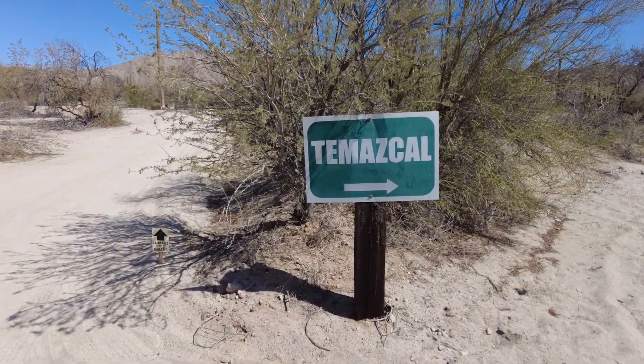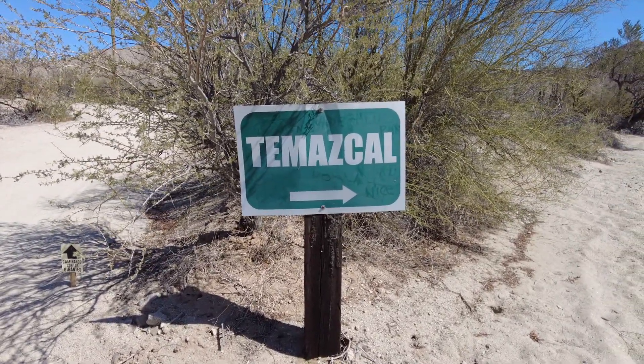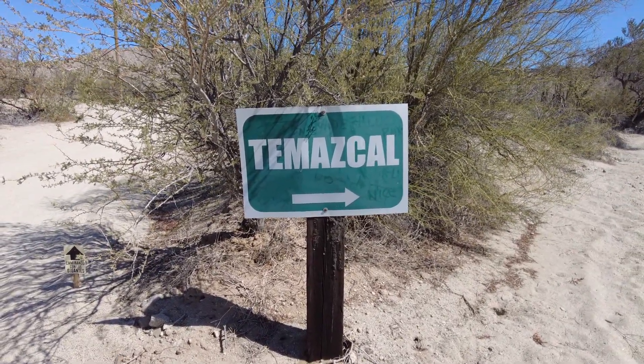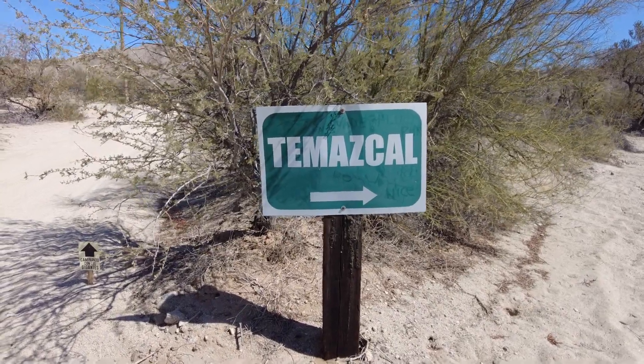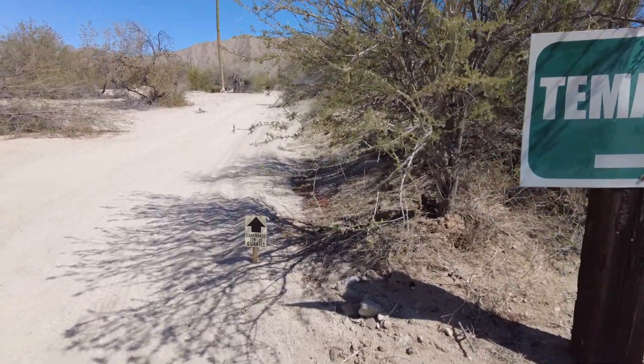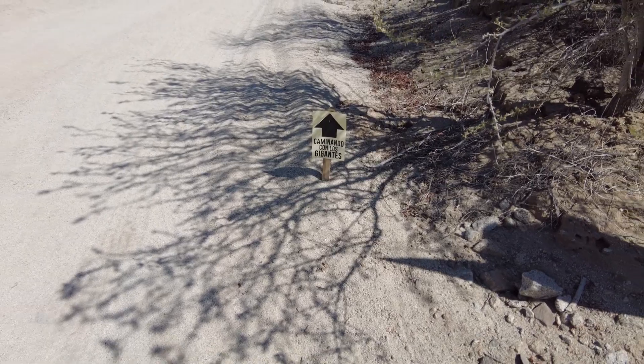As you come around the loop, you'll come to this sign. This points you up the hill to the lookout, so it's always worth a drive up there — it's very interesting. Then you come back down and there's a little small sign that tells you to continue on to the rest of the Giant Cactus.